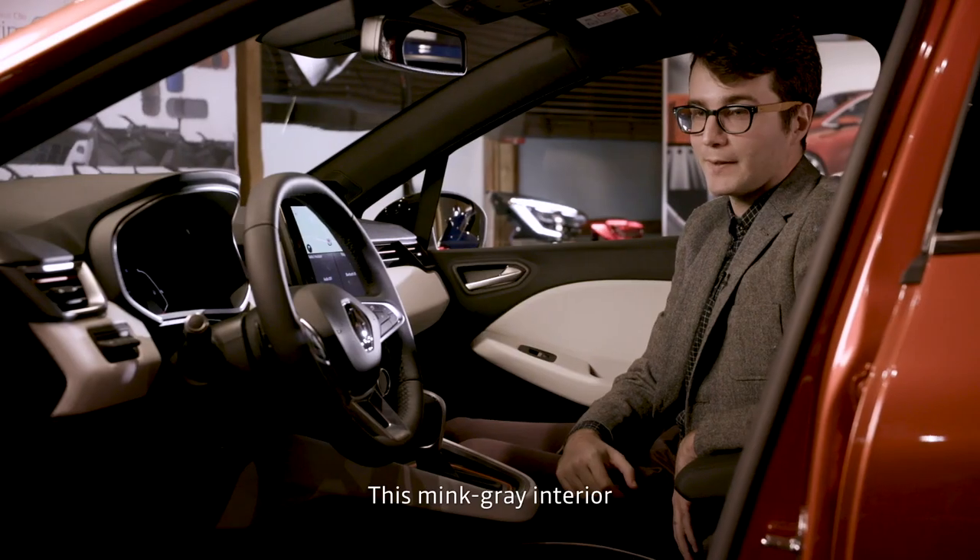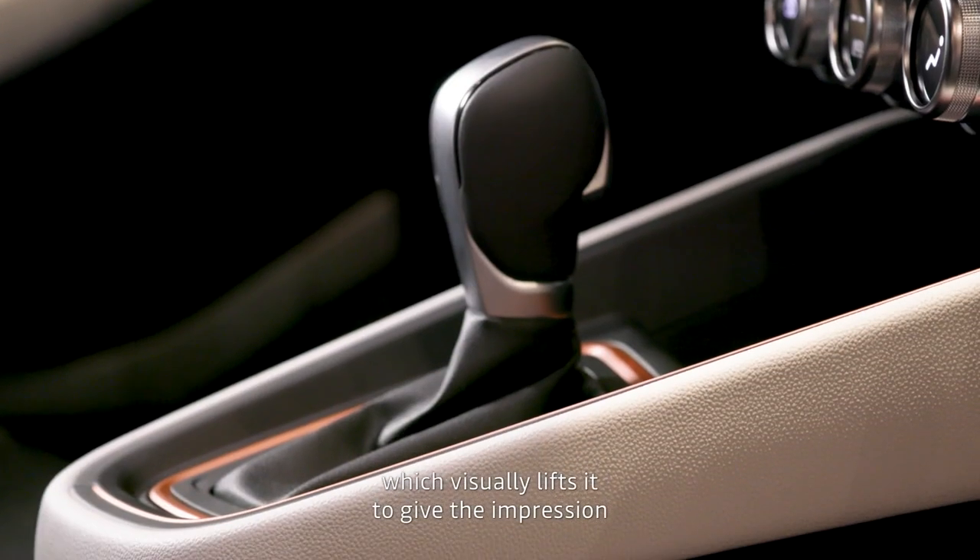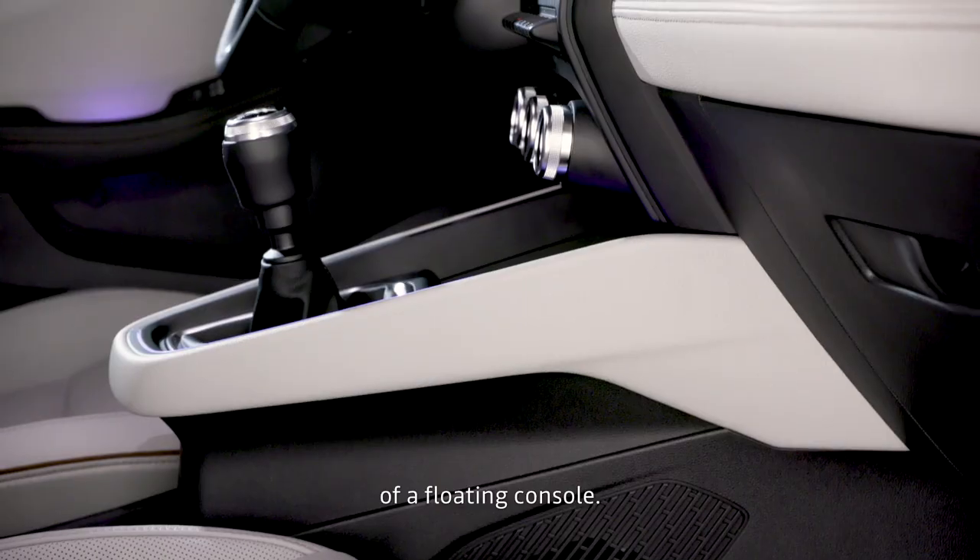In this ClioVision interior, we have contrasted parts, including in the console, and what makes this console distinctive is the impression of a floating console.